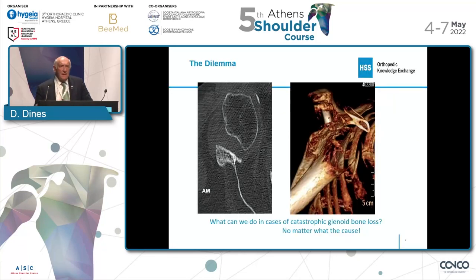My disclosures on the first slide relate to this implant specifically. So the dilemma we have is what can we do in these cases of really what I would call catastrophic bone loss, no matter what the cause — and I would reiterate, these are happening more and more now.